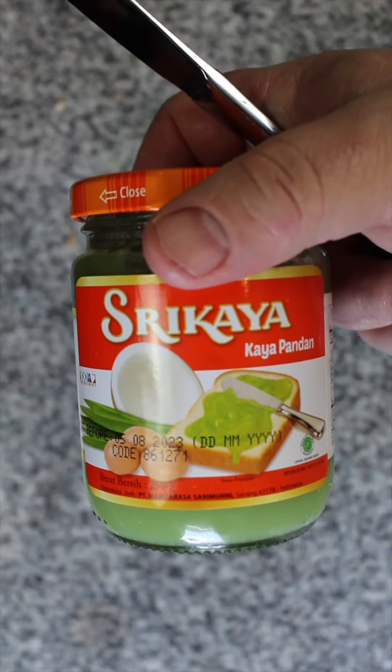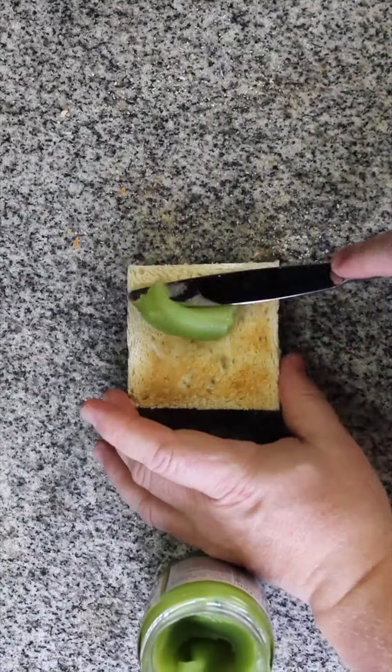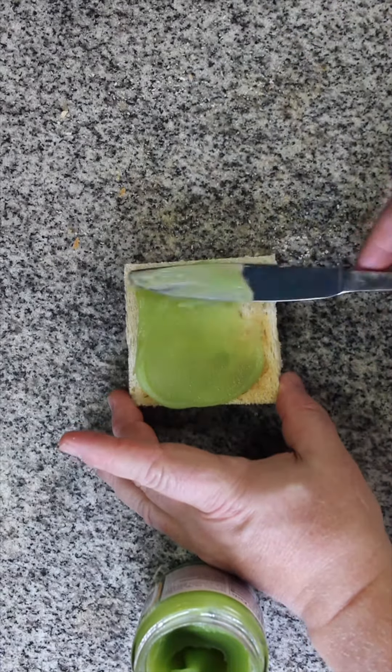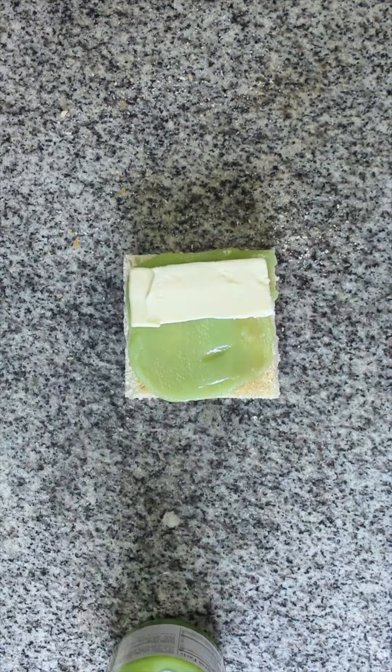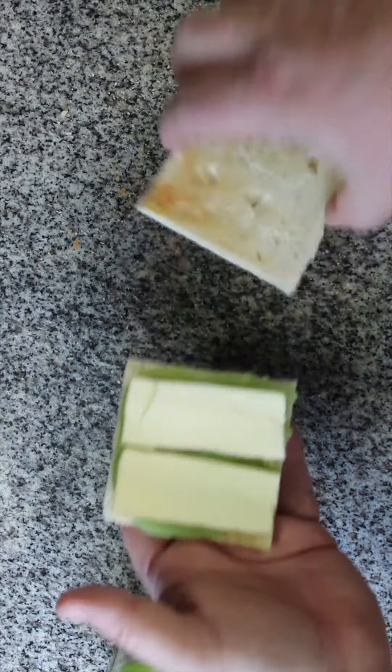In Malaysia, roti bakar often takes the form of kaya toast. Kaya is coconut jam, a type of custard often flavored with pandan leaf, an aromatic ingredient that gives foods a characteristic green color. It's served in toasted bread with cold slices of butter.